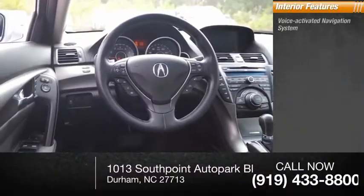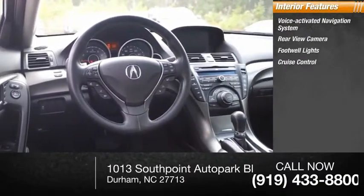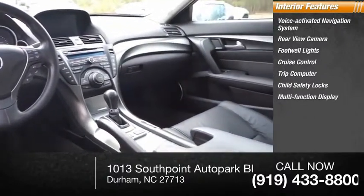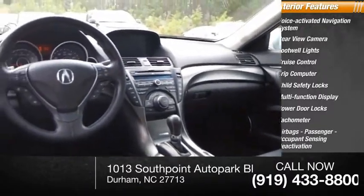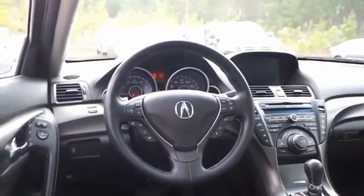Inside you'll find a voice-activated navigation system, rear view camera, footwell lights, cruise control, trip computer, child safety locks, multifunction display, power door locks, tachometer, airbags, and passenger occupant sensing deactivation. Searching for a dependable vehicle that looks great too? You found it.